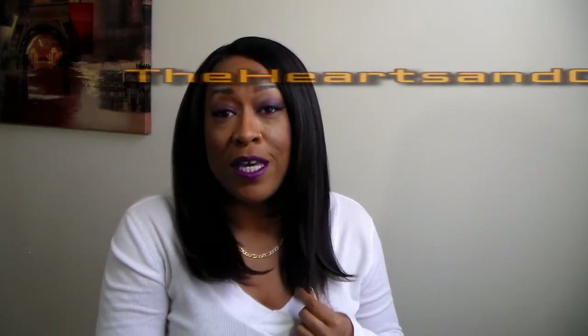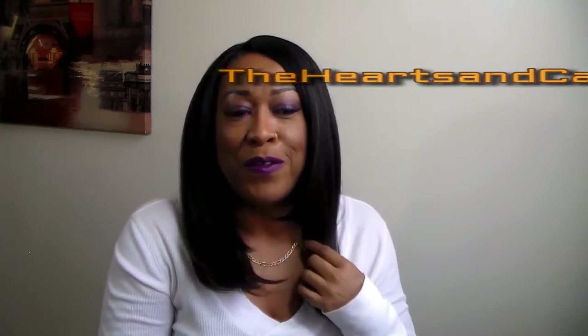I did see this wig on a young lady's channel — her name is Brittany, and the name of her channel is The Hearts Cakes and 90. I'm sure a lot of you guys are familiar with her. I saw her review this wig and I fell in love with it and had to get it. It just so happened it was at the beauty supply store I went to that day. I wasn't even out looking for this wig, but I should have ordered it online. I was just in such a hurry that I didn't want to wait.